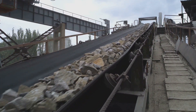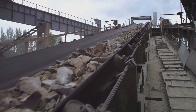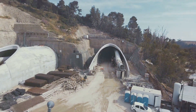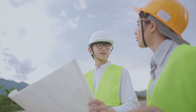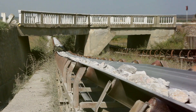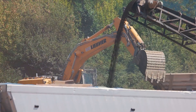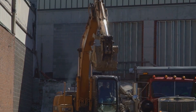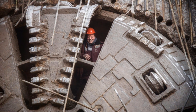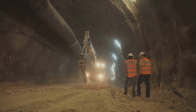The excavated material — a mix of soil, rock, and whatever else happens to be in the way — is then collected and transported out of the tunnel via a conveyor belt system. Now, you might be thinking, what happens to all that dirt and rock? Well, it's not just about digging a hole — it's about what you do with the hole you dig. That's where the soil and rock transportation system comes into play. This intricate network of conveyor belts acts like an underground railroad, efficiently hauling away the excavated material from the tunnel face to the surface. From there, it can be disposed of responsibly or, in some cases, even reused in other construction projects — recycling on a massive scale. And this efficient removal is crucial, not only for keeping the operation moving smoothly, but also for ensuring the safety of the workers underground.